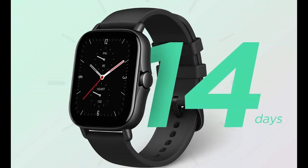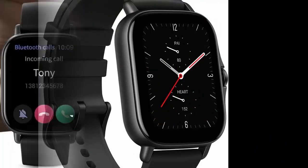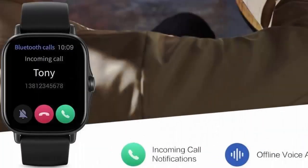Advanced fitness support. The sport watch features 90 built-in sports modes to cover the needs of most sports enthusiasts. And 5 ATM water resistance allows you to wear it worry-free for daily use or while swimming.